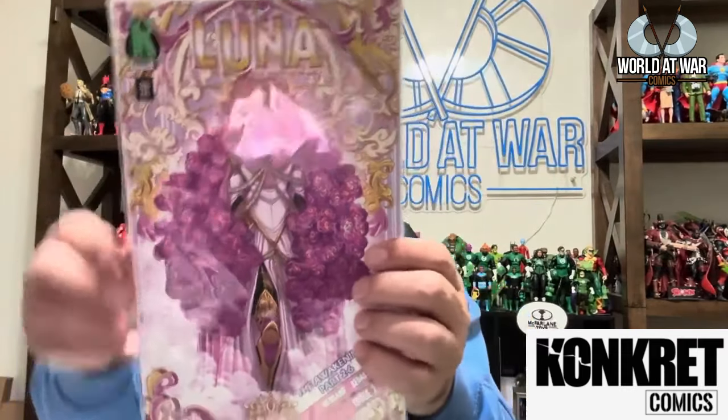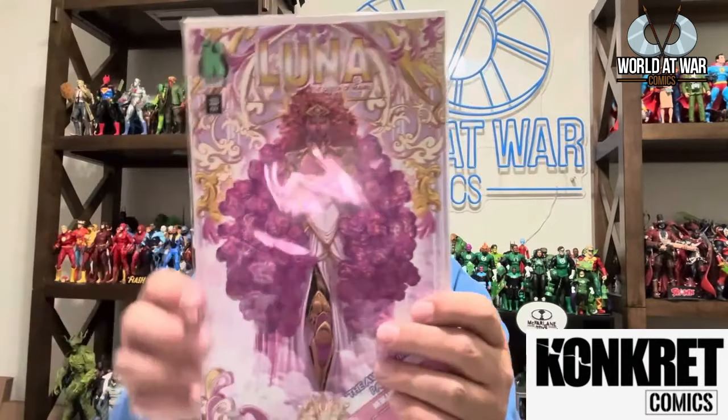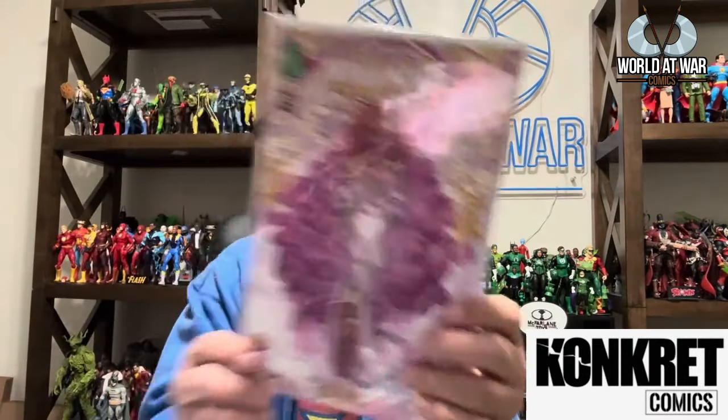Issue two of Luna came in the mail and the art on this is spectacular — the storyline is absolutely incredible. If you're not reading Luna, you're making a mistake. I've had Carla Medrano on the podcast to talk about it. Ian Sebastian is the artist on a lot of their titles, and Luna is one of them.